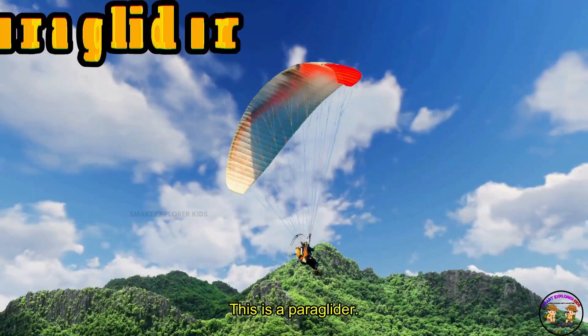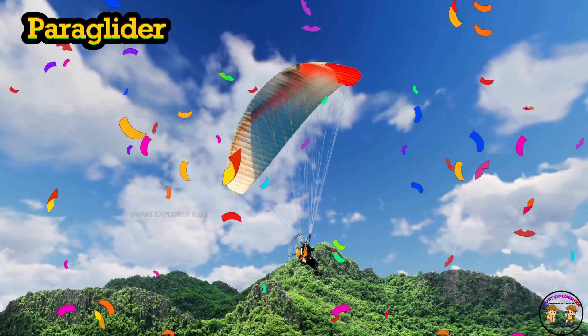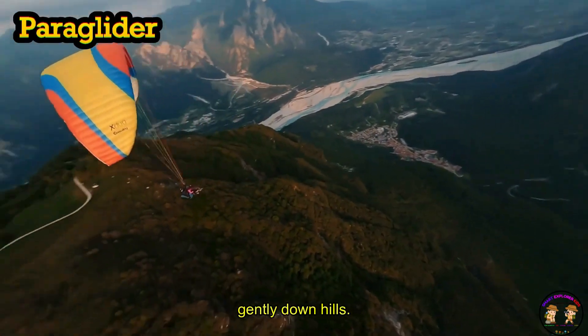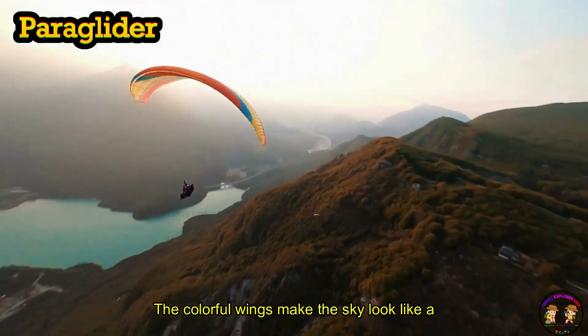This is a paraglider. A paraglider is like a parachute that glides gently down hills. The colorful wings make the sky look like a rainbow.